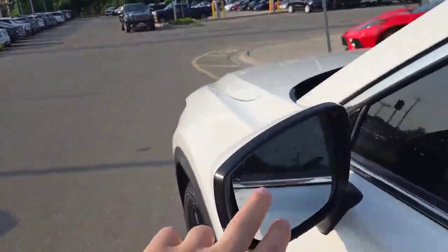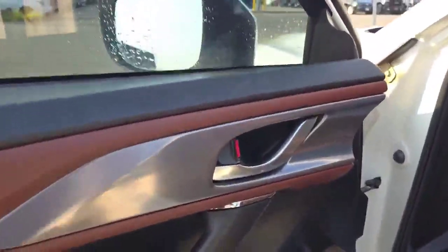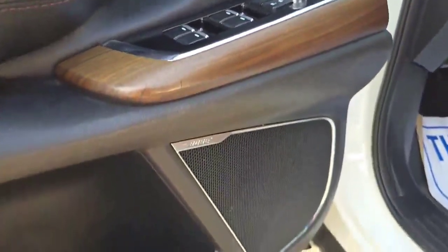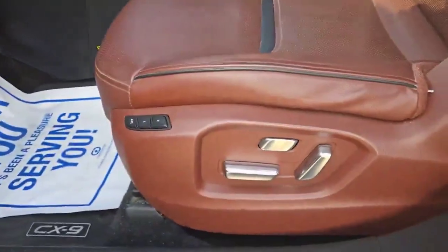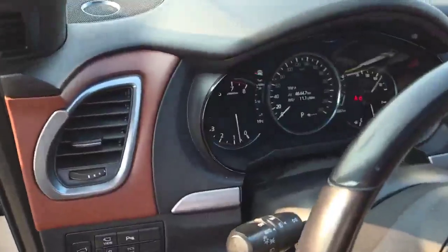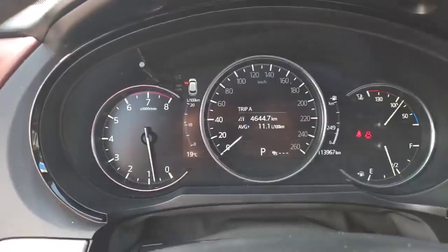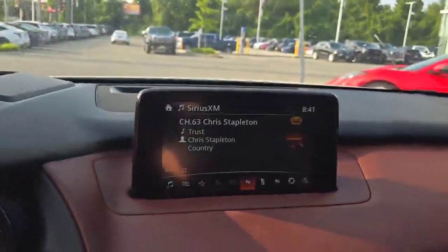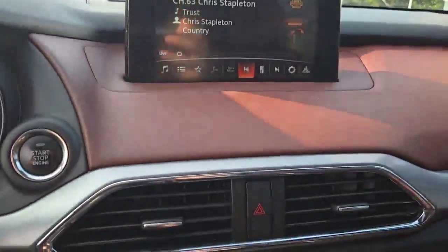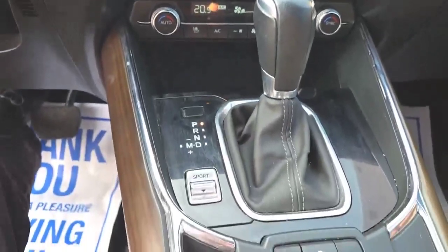Up front, we do have blind spot monitors, so they're going to let you know if somebody is in your blind spot. All your power options as you would expect, even a Bose sound system, memory seats for the driver so you can program an easy exit position as well as drivers one and two. This vehicle has 113,967 kilometers. Quick look down the center stack — we do have navigation, heated and ventilated seats, dual zone climate control.